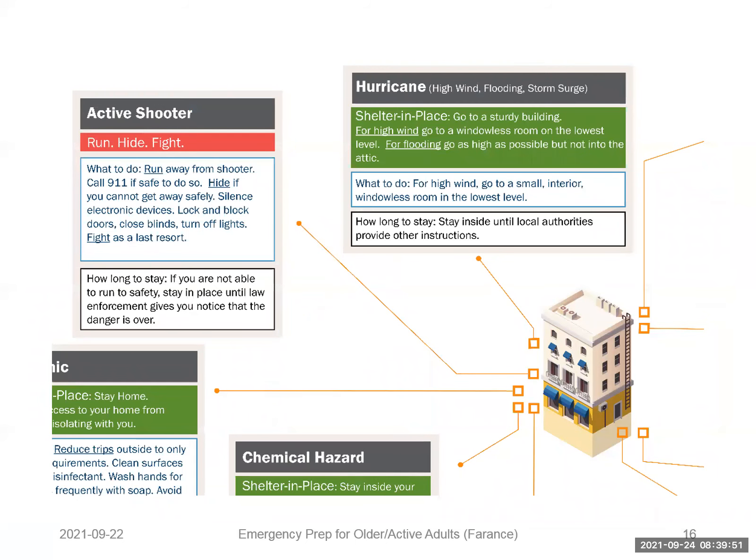Looking at the FEMA infographic blown up for readability: for a hurricane, shelter in place. For flooding, go to a sturdy building. For high wind, go to a windowless room on the lowest level. For flooding, go as high as possible but not into the attic. So for winds you want an interior room, for flooding you want a higher floor. For thunderstorms, shelter in place — pay attention to weather reports, be ready to change plans, unplug appliances, and avoid using running water or landline phones. Old wired landline connections could conduct lightning; stay away from anything connected to electricity.